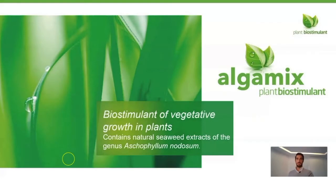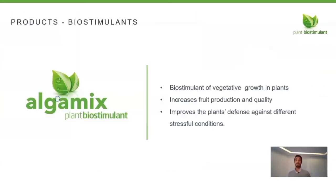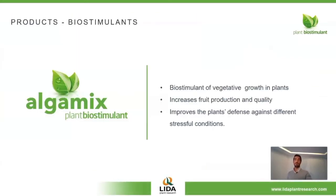Hello. In this video we are going to focus on one of the main biostimulant products by Lida: AlgaMix. AlgaMix is an organic product based on seaweed extract from Ascophilum nodosum. It's a specific product that improves vegetative growth, increasing foliar development and the whole plant vigor.